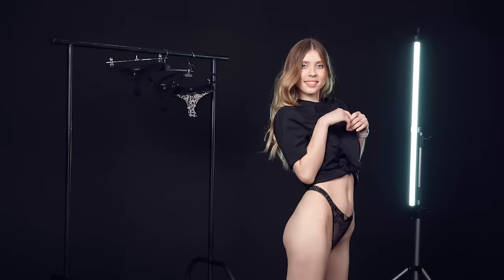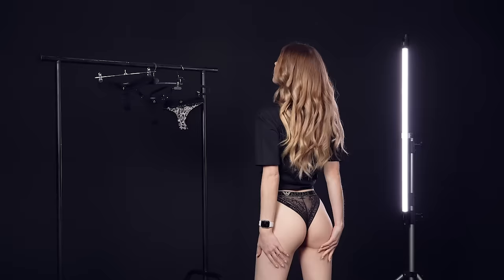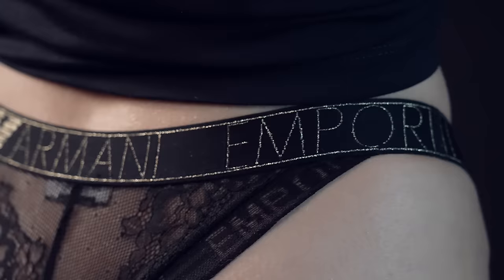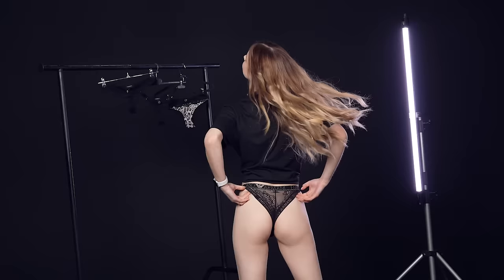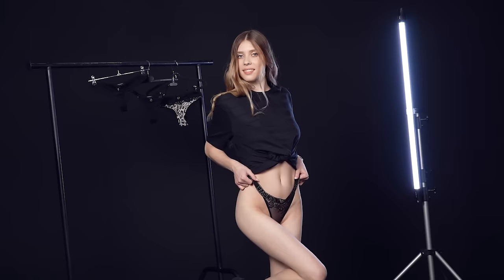The waist trim is gorgeous, the fabric is phenomenal, and the waistband with the Armani lettering is a lovely touch. These lovely panties are super, super comfy and ideal to be worn on every occasion.